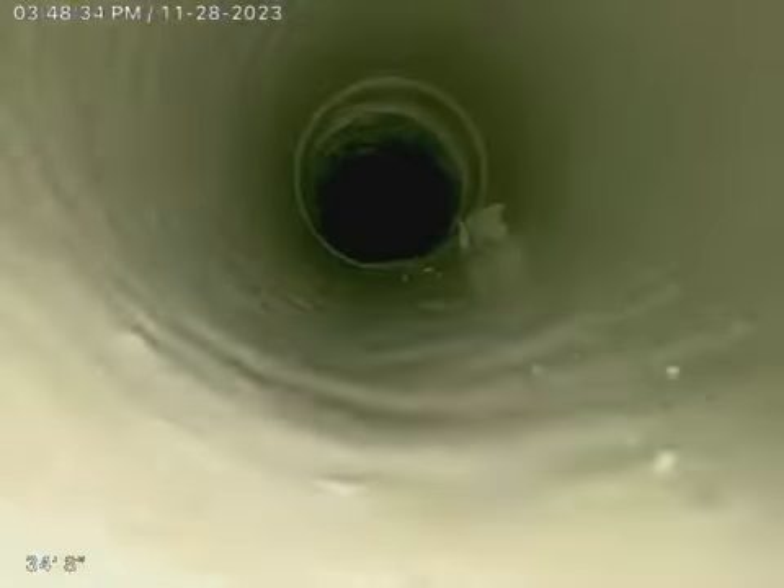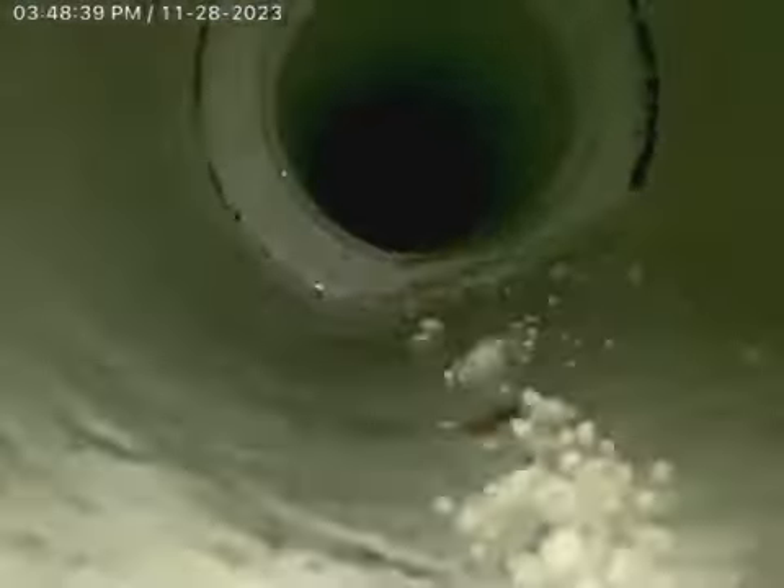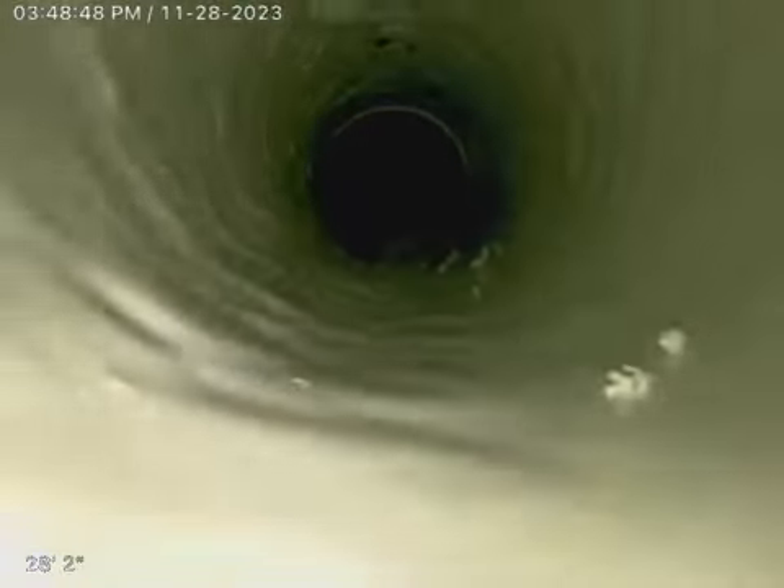We are now in a PVC section — this was a PVC section replaced in your bathroom line. It's all PVC, and we are back into cast iron now.